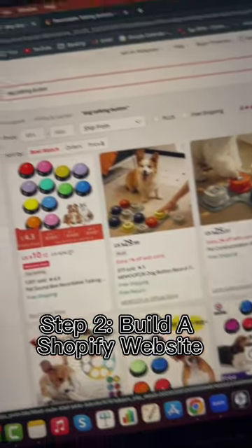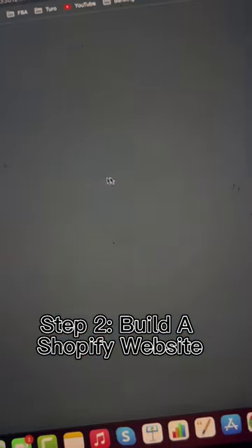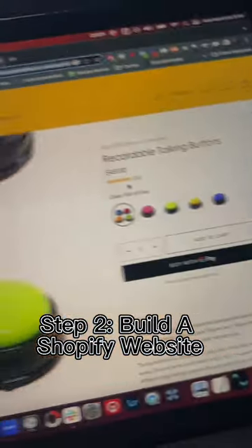Step two, we want to take that exact same product, research it on AliExpress, and build a nice, simple, high-converting Shopify store for it. Now we're open for business and can sell this product to the public market. It might cost us $5, but we'll be able to sell it for $20.